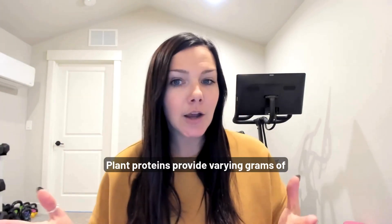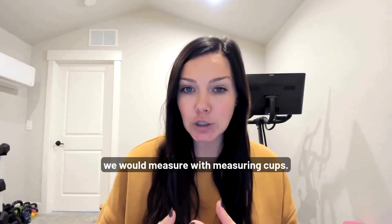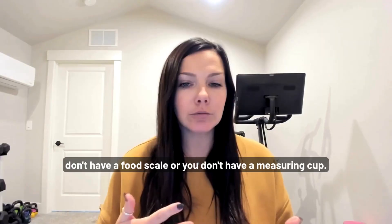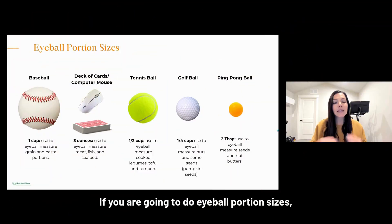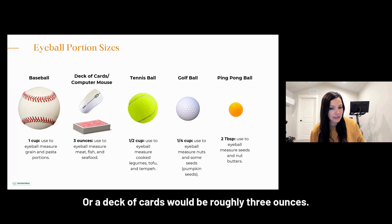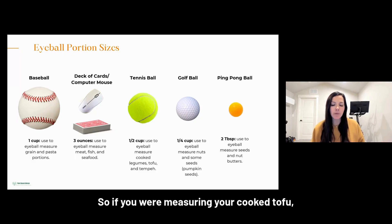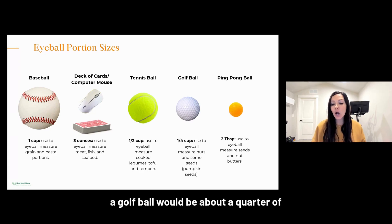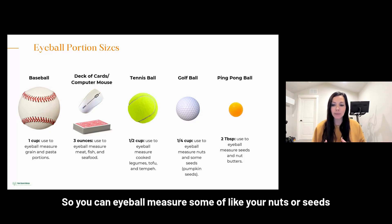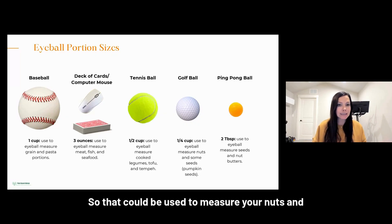As you can see, animal and plant proteins provide varying grams of protein. Some foods we measure by weight, like animal protein, cheese, and sometimes tofu; other foods we measure with measuring cups. All foods can be eyeballed if you don't have a food scale or measuring cup. A baseball equals about one cup of cooked grain or pasta. A computer mouse or deck of cards is roughly three ounces — helpful for measuring meat, fish, and seafood. A tennis ball is about half a cup, useful for cooked tofu, legumes, or tempeh. A golf ball is about a quarter cup for nuts or seeds, and a ping pong ball is about two tablespoons for nuts and nut butters.